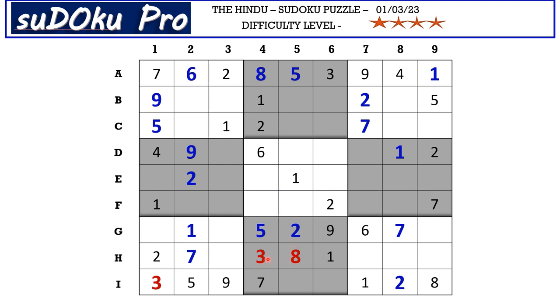This 3 from H row blocks these three cells, so 3 goes here in G9. In G row we have only two empty cells and the missing numbers are 4 and 8. This 4 from column 1 blocks here, so G1 takes 8 and G3 takes 4.